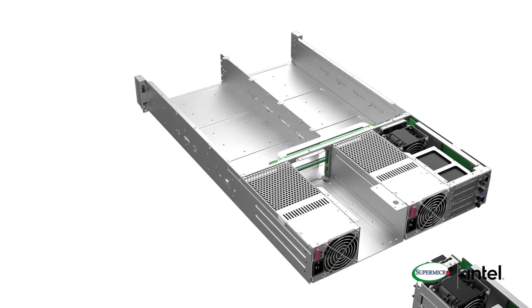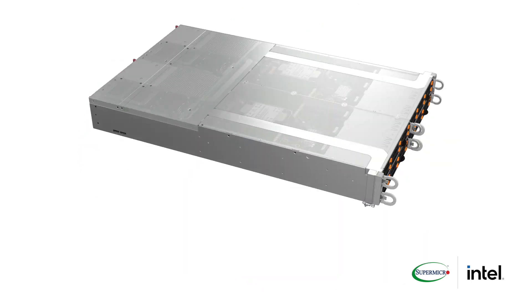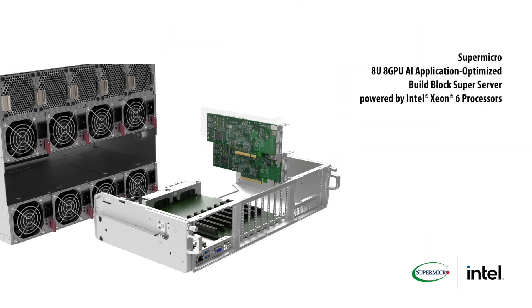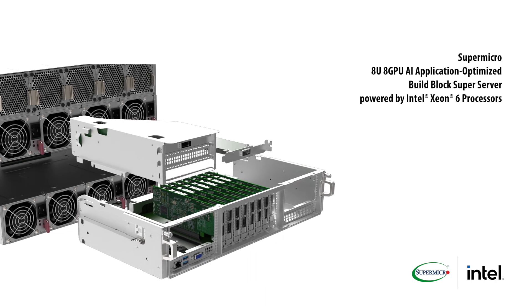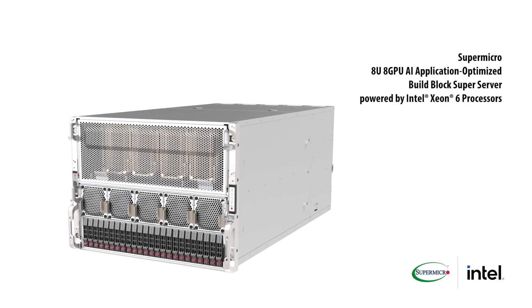And what is it that makes these so flexible? Well, Supermicro has always led the industry in providing a high level of customization with its building block solutions. With the added benefit of socket compatibility between several upcoming Intel Xeon 6 processors, our customers will truly be able to create a system and solution that is tailored to their exact workload requirements.